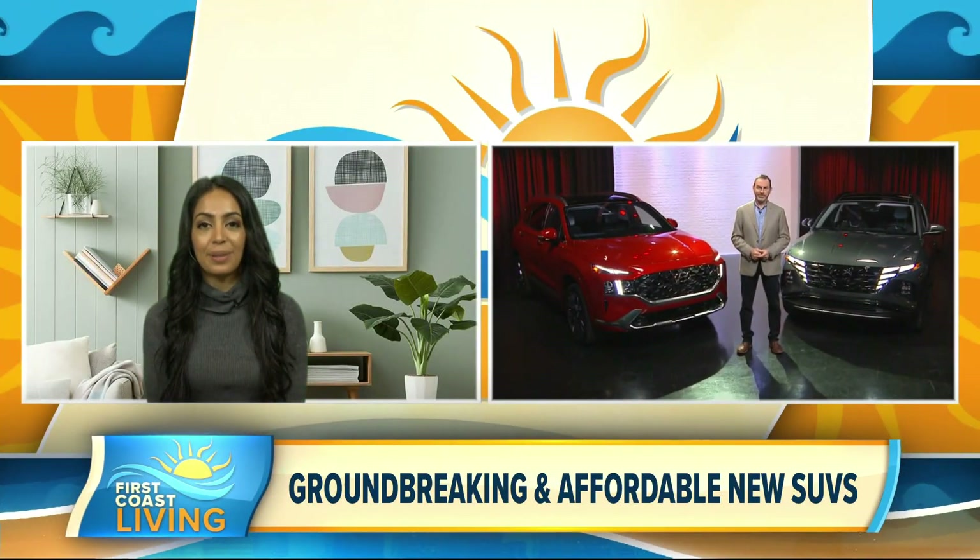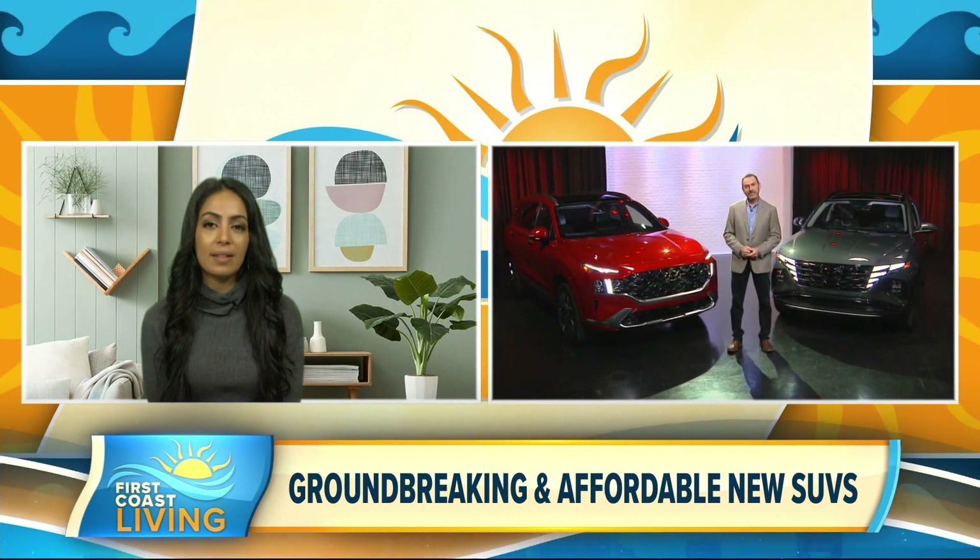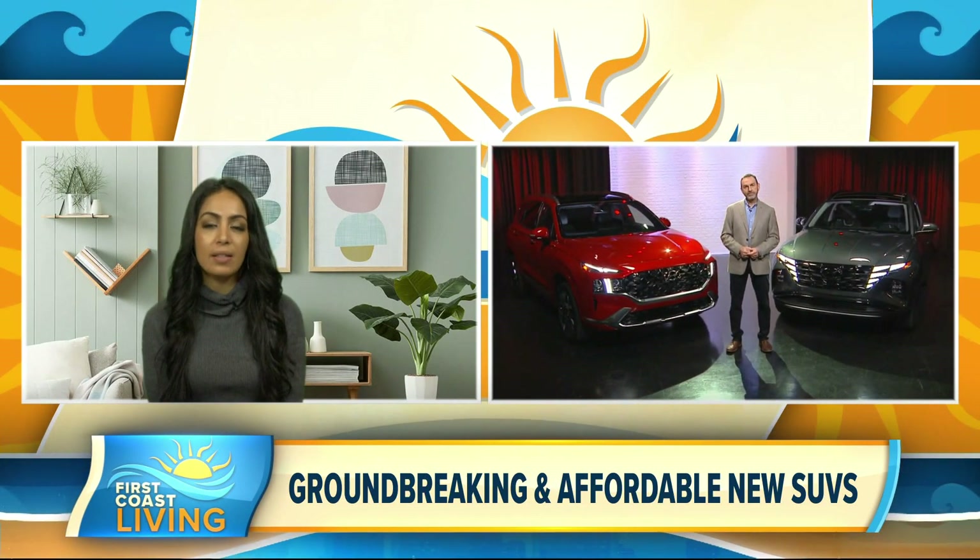Absolutely, I think a lot of us are ready to hit the road again. Now let's talk about the pandemic, because obviously that's impacted a lot of things across the country. How has it impacted the auto industry?